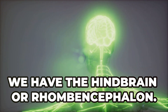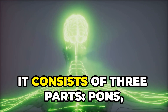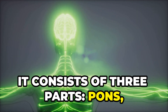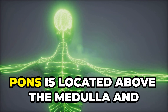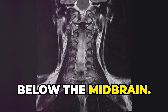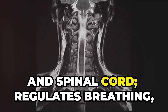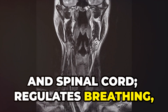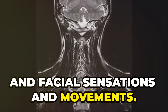Lastly, we have the hindbrain or rhombencephalon. It consists of three parts: pons, cerebellum and medulla. The pons is located above the medulla and below the midbrain. It relays signals between the cerebrum, cerebellum and spinal cord, and regulates breathing, sleep and facial sensations and movements.